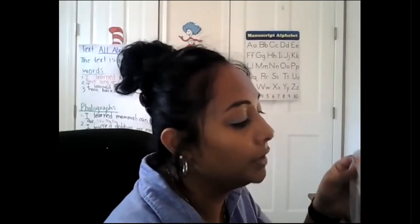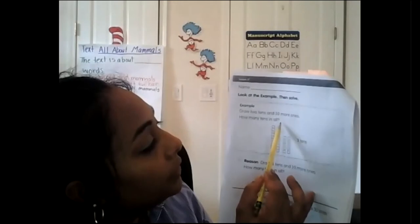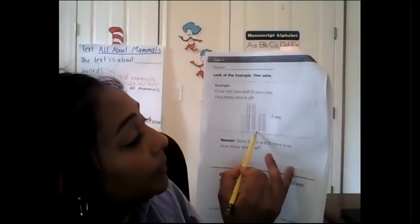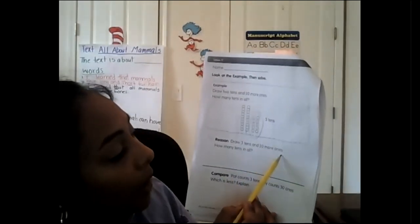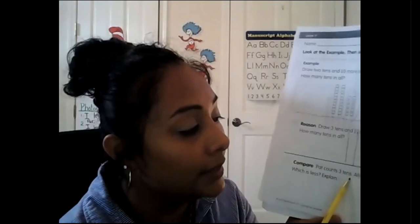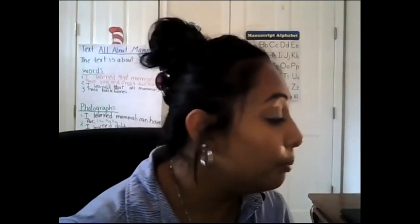On the next page, draw two tens and ten more ones — so here's 10, 20, and then ten more ones: one through ten. Together we have three groups of ten because this is a group of ten. We can always trade ones in for a ten-rod. Draw three tens and ten more ones: 10, 20, 30 — then ten ones. The last page: Pat counts three tens, Allie counts 30 ones — which is less? Explain your answer in writing.